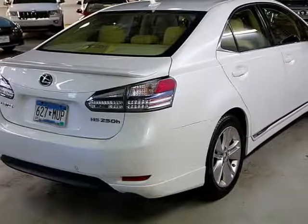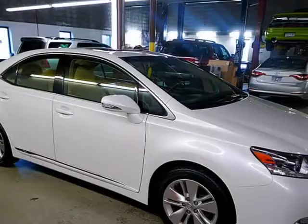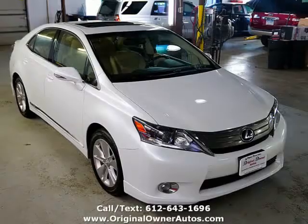Some basic features of this Lexus are heated leather power seats and moonroof, HID headlamps, all kinds of technical features and special safety features. Engine: 2.4L, 147hp,